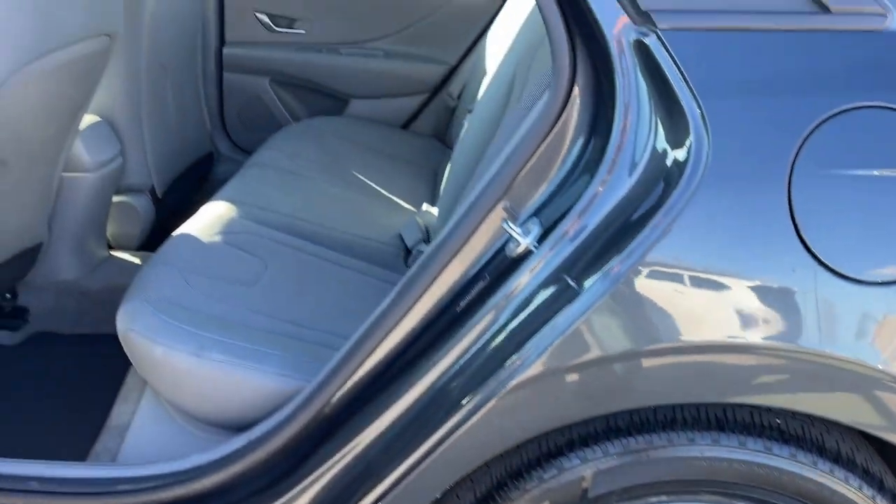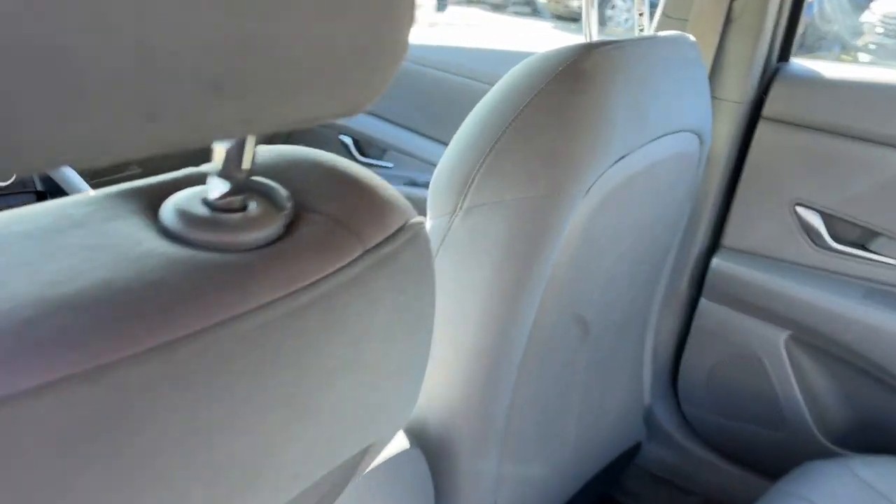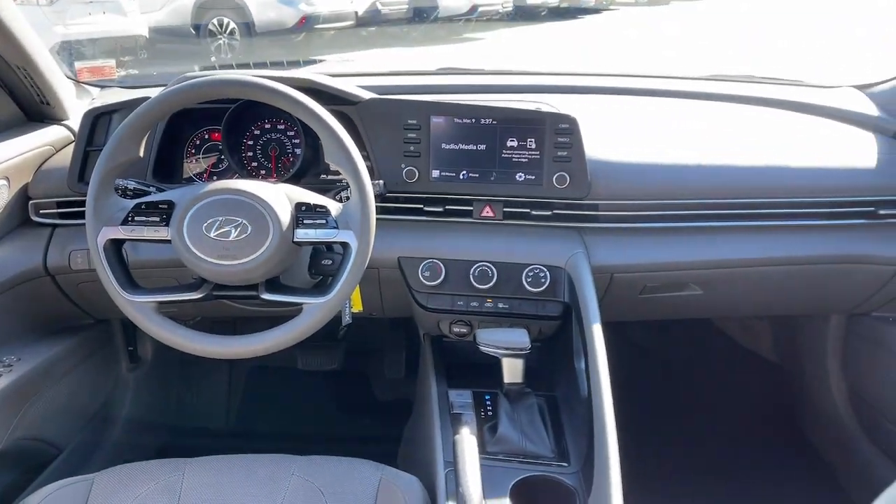Get the refinement you deserve when you drive away in this stylish Elantra. Our team will give you an outstanding test drive experience. Stop in today.